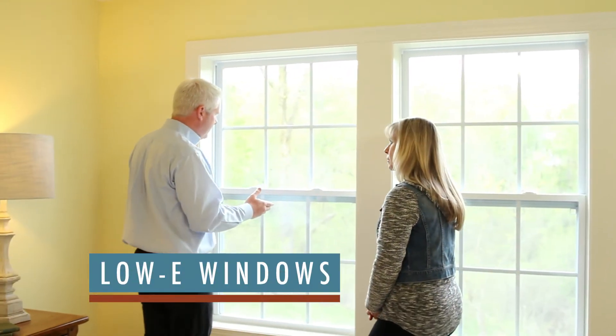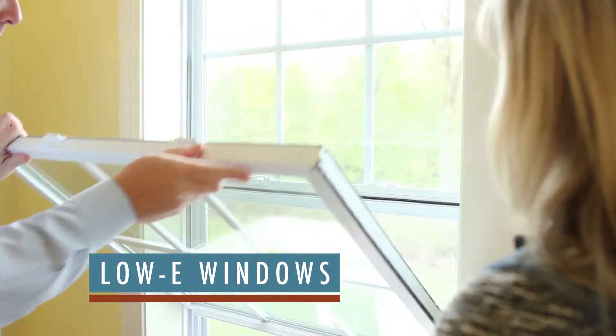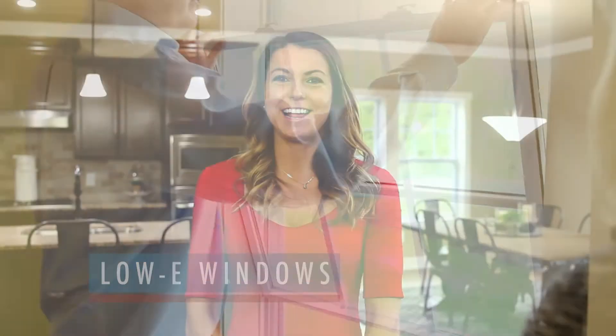Low-E windows Silverline by Anderson help to keep heat in during the winter and out during the summer. They also block damaging ultraviolet sunlight that can discolor carpets and furnishings. All Allen Edwin homes are given a HERS rating, or more commonly known as a Home Energy Rating System. This score helps you compare the energy efficiency of your new Allen Edwin home to other homes.